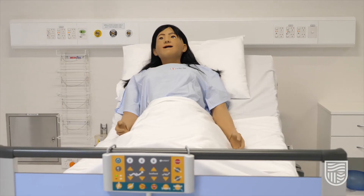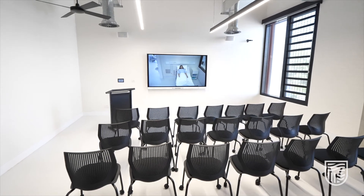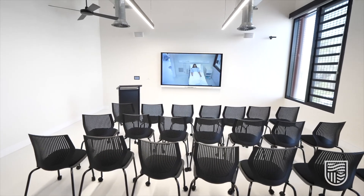This is the debriefing room. We can live stream activities going on in the simulation room to the big screen. You can also watch your activities back and debrief with your lecturers and classmates.